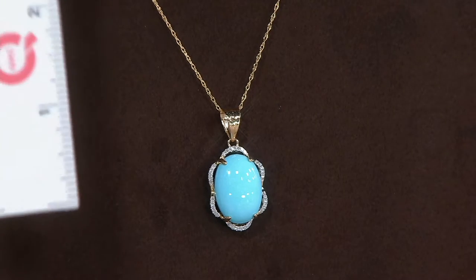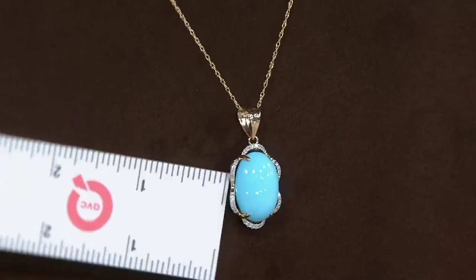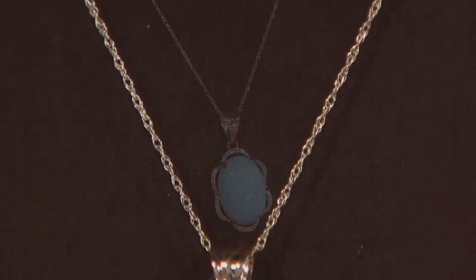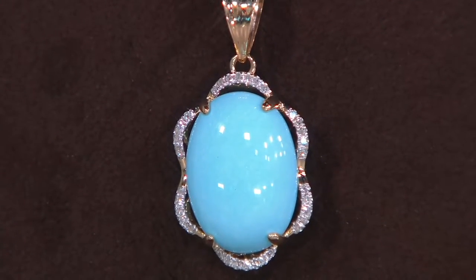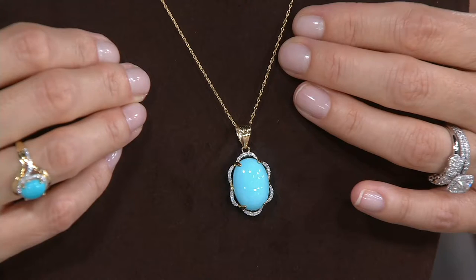Let me get my little ruler out here and do a little work for you. Nice — one and a quarter inches long, about five eighths of an inch wide. The chain is 18 inches long by about one sixteenth of an inch wide, so it is a fine, beautiful, delicate chain. It looks beautiful on its own, but you could also add it to chains you already have at home. A spring ring clasp brings it all together.